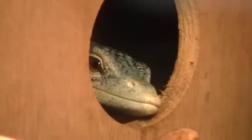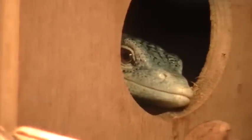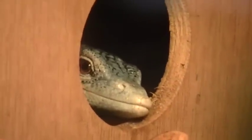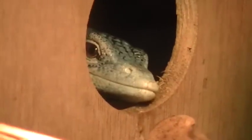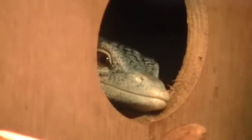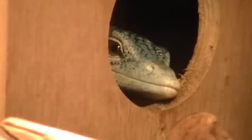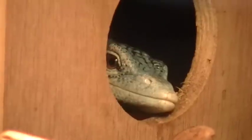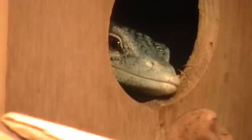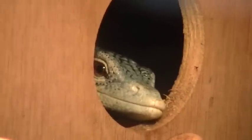There she is, peeking out. I think she's looking at me. I'll stop videotaping for now and then as she comes on out of her nest box and starts walking around, I'll turn the camera back on for you guys to see how she's doing.